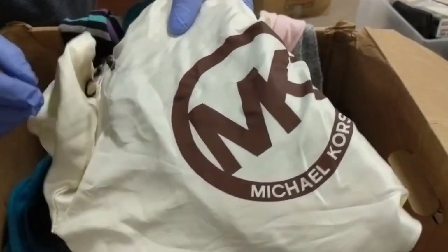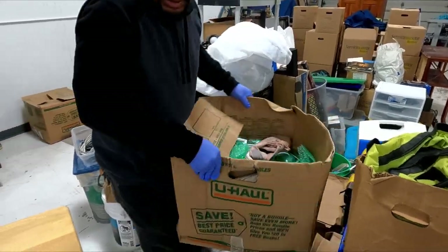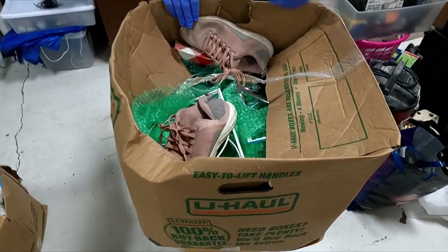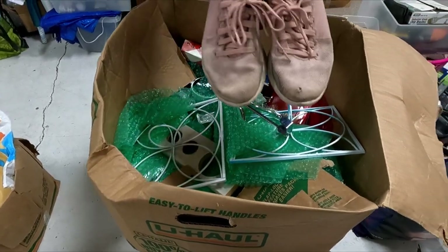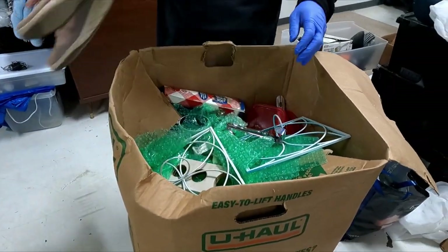Or is that just a pillowcase? No, it does look like it could be a real bag. Let's see what we have with this one. We got some go-fasts. They're a little worn, though — there's holes in the toes. They were well loved. Cookbook. Any money in it? Nope.